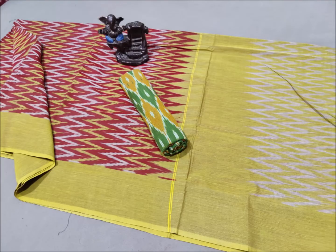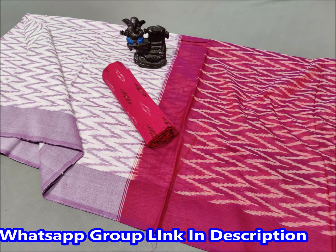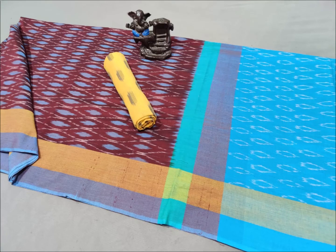Now you can see this box weave with mesmerized cotton and double weaving. It comes with a matching blouse and special patterns. The price is ₹2300 for a single box, and there are 15 to 20 color combinations and designs available.